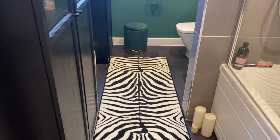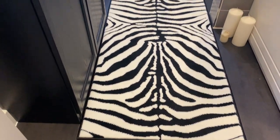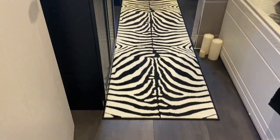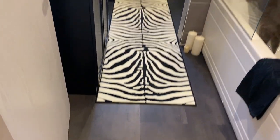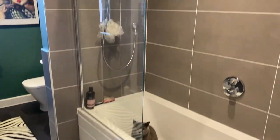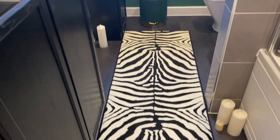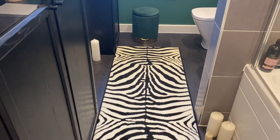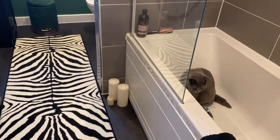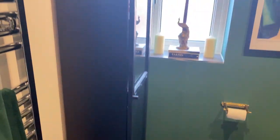Another thing I bought for this bathroom was this amazing zebra carpet. I don't really recall where I bought it but I'll find out and link it down below. I think it works so nicely with our dark floor. This floor was chosen by us when we first moved here. I really like the dark shade because it matches the wall tiles perfectly. The rug was about 50 to 60 pounds, so quite affordable.